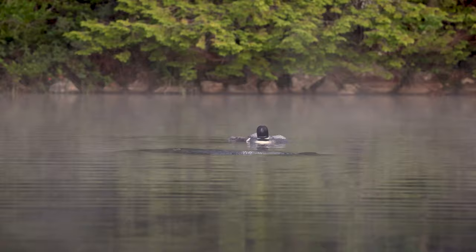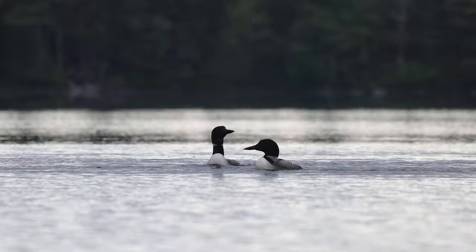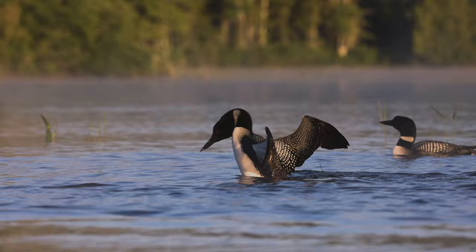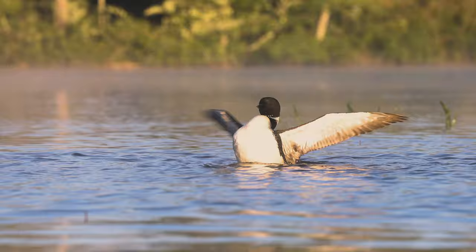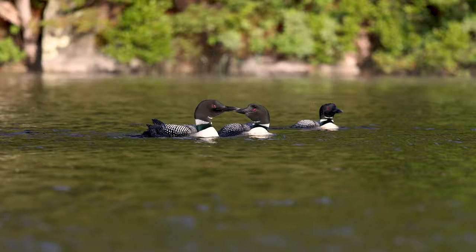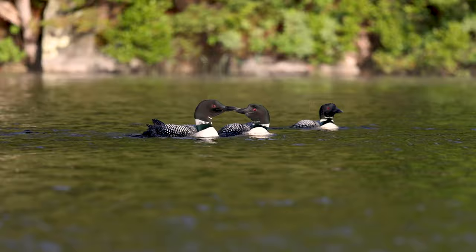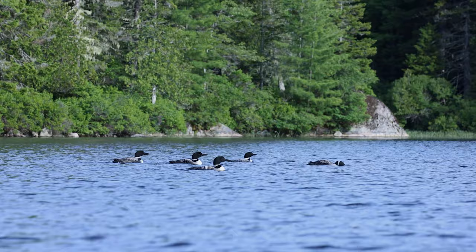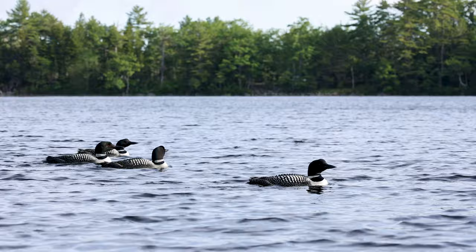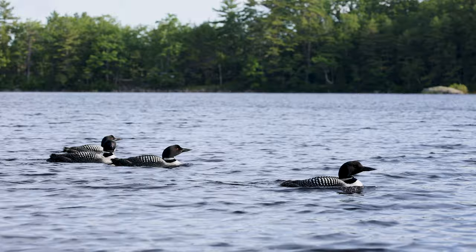As a defense, they will also begin their penguin dance as a sign of intimidation. All of the loons swim around each other nervously. But luckily, this time, there was no fighting or casualties. The resident pair escorts the visitors away from their chick, and after several tense hours, they would leave, and all is calm again.